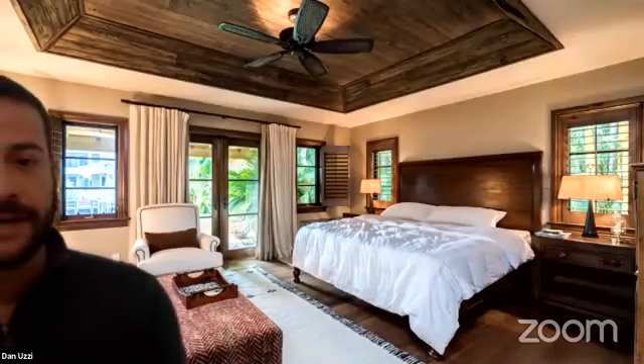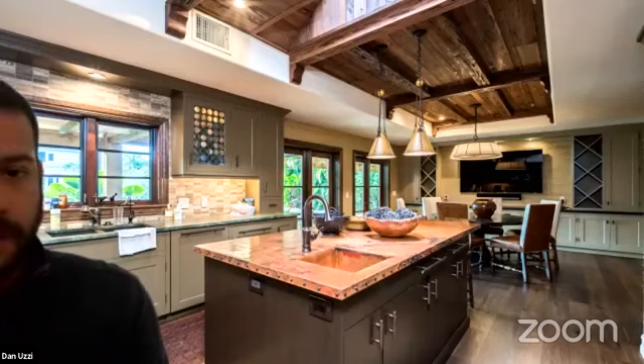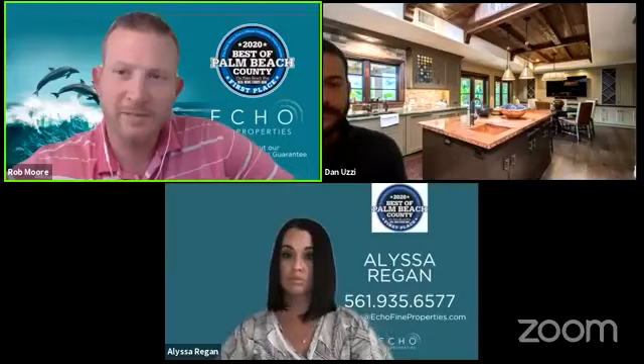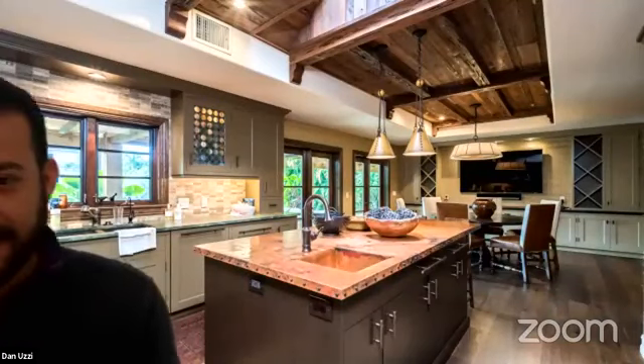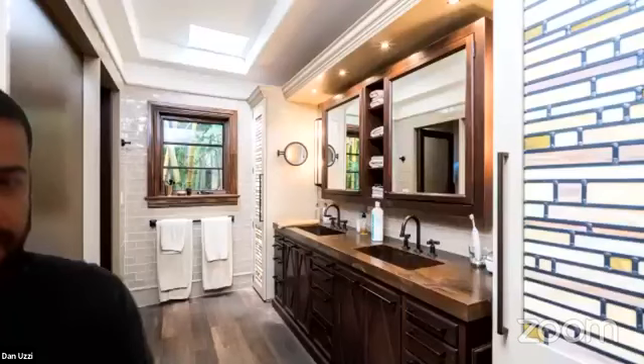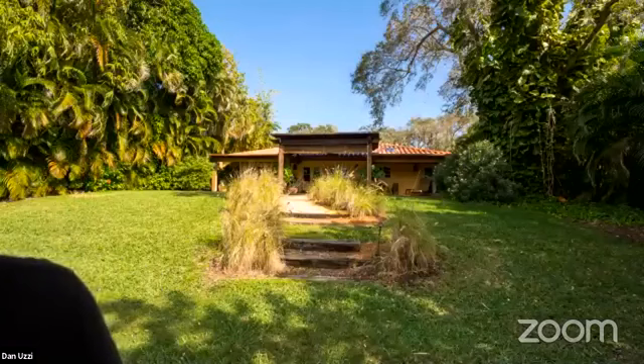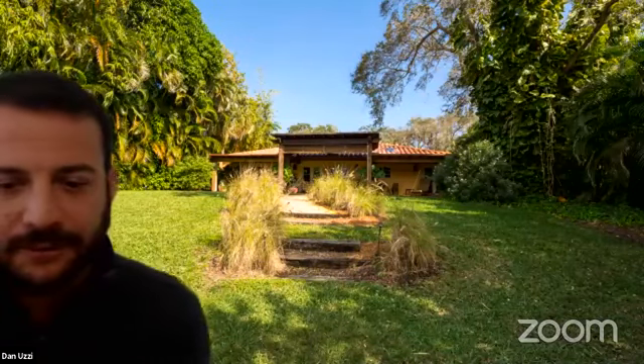You'll see another pecky cypress tray ceiling in the master bedroom, which is large enough to have a sitting area and also opens out to the outdoors. All doors are impact doors, and there are sliders for the other windows. Here's another shot of the kitchen — absolutely stunning. Here's the guest bathroom, and here's the master bath — absolutely everything has been remodeled in this house.